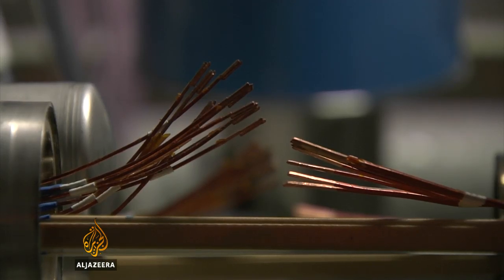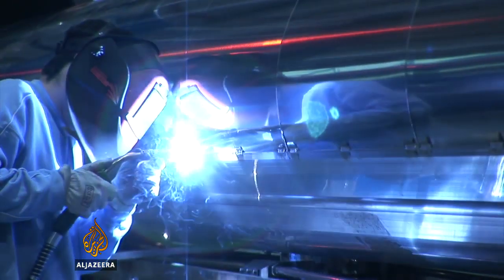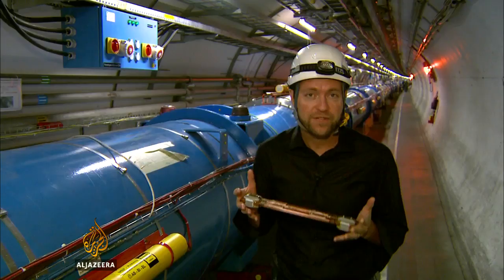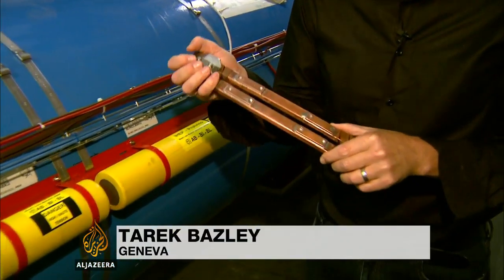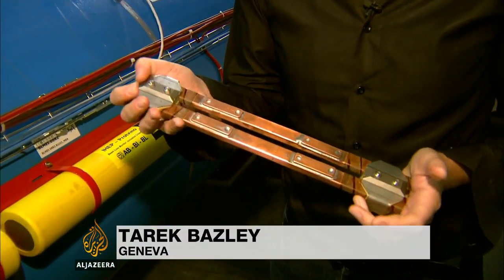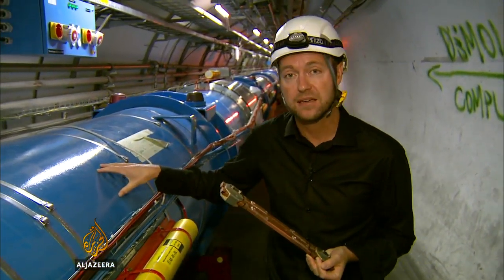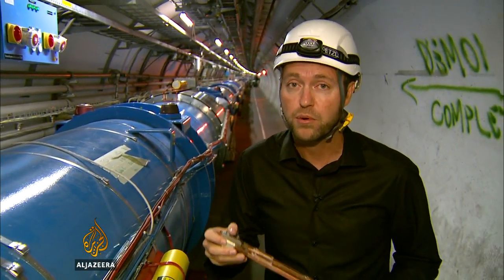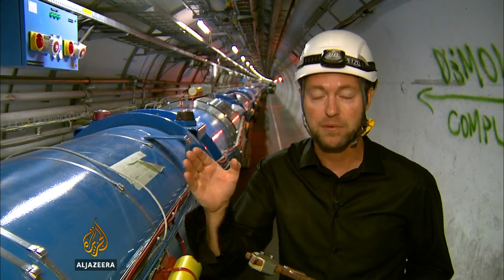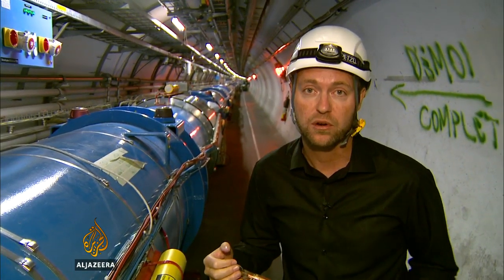To do this, the experiment was switched off, and then each section was rebuilt and meticulously tested. Much of the focus of this upgrade has been on strengthening 1,700 of these copper linking cables. They're important because they connect the huge electromagnets inside these pipes, which direct the beam of particles as it travels along this 27-kilometre-long loop.